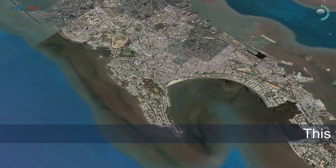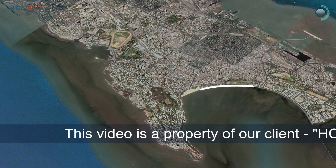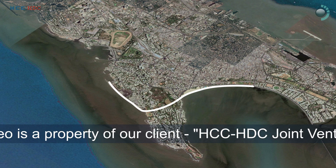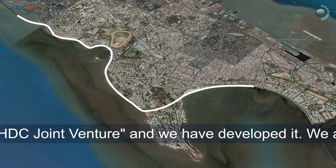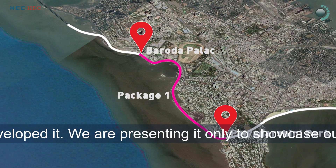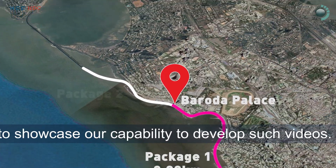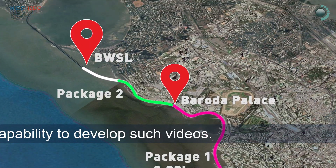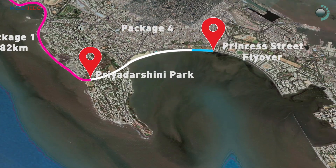The 9.98 kilometers of Phase 1 of the project, from Princess Street Flyover to Worli end of BWSL, is divided into three parts: Package 1 — Priyadarshini Park to Baroda Palace; Package 2 — Baroda Palace to BWSL Worli End; and Package 4 — Princess Street Flyover to Priyadarshini Park.